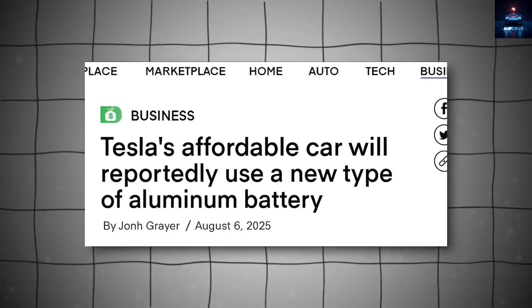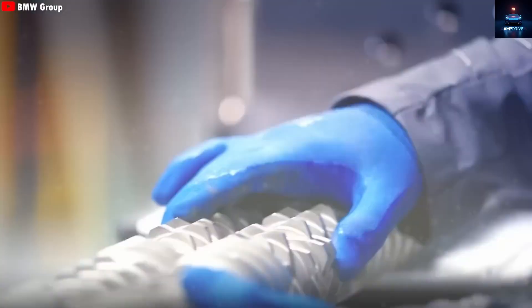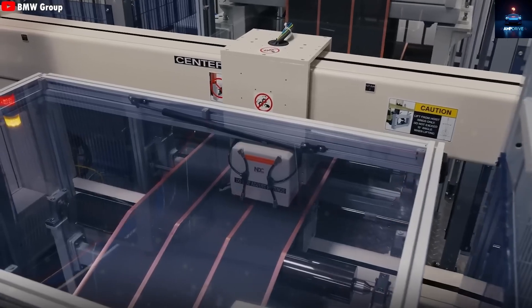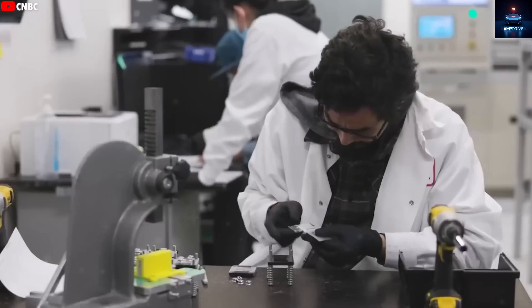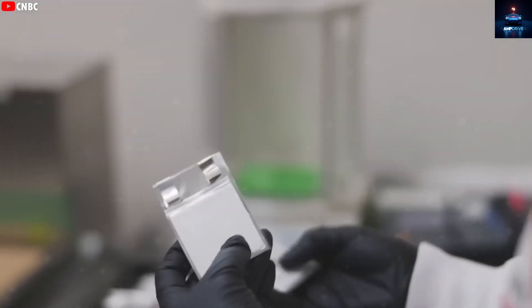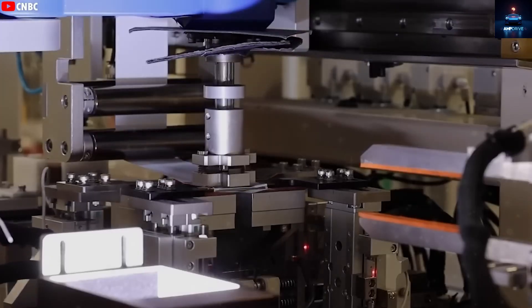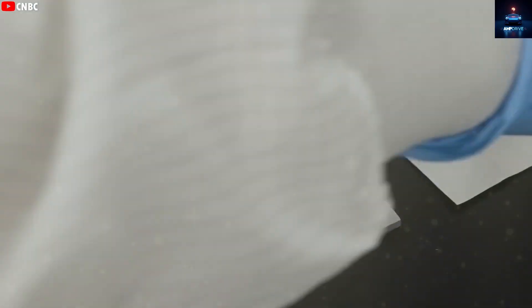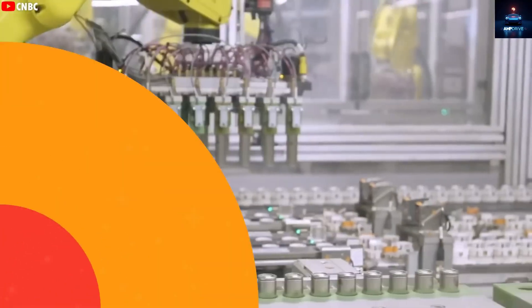According to leaks from people reportedly close to the development, picked up by major news outlets, Tesla is working on an entirely new kind of battery that does not use lithium at all — aluminum-ion batteries. At first, this news sounded hard to believe. Since the very beginning, every battery used by Tesla has included lithium. In recent times, the company has shifted toward batteries that contain less lithium, like nickel-cobalt aluminum and nickel-manganese cobalt cells, but they have never completely removed lithium from the equation.